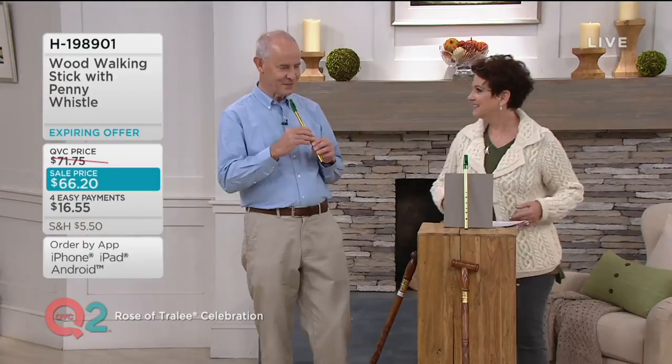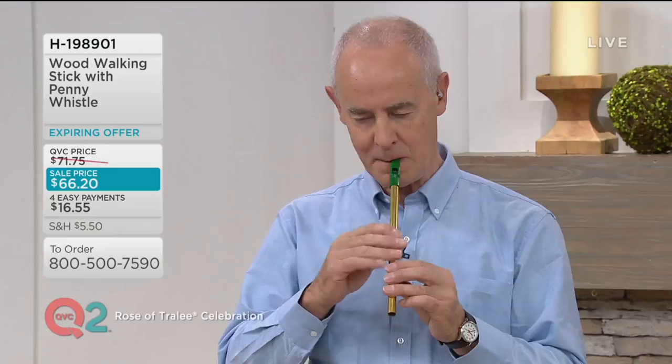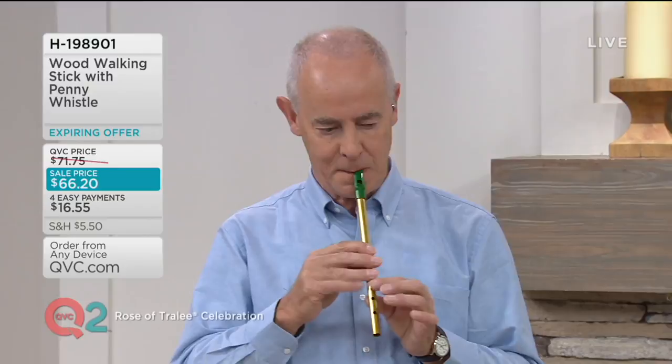Will you play some more for us? Sure, even for the grandkids. Do we have our clappers ready? So what are you going to play for us now, Michael? A bit of a jig. A little jig. Are we ready? [Michael plays a jig on the penny whistle.]